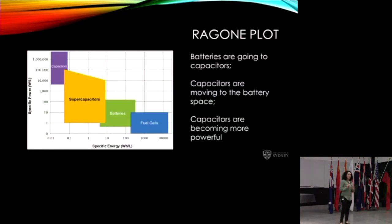This is called a Ragone plot — you plot power against energy. Supercapacitors have high power but not high energy. Batteries have higher energy density but don't reach the power levels of supercapacitors. We are pushing the boundaries: supercapacitors are becoming more powerful, moving toward the energy direction, while batteries are being extended in power to become more like supercapacitors. As these technologies merge, we choose between a battery or a supercapacitor based on the application's energy or power requirements.